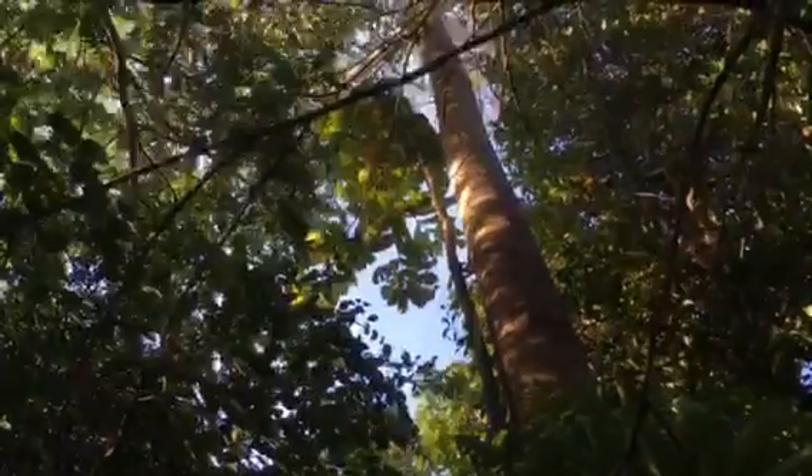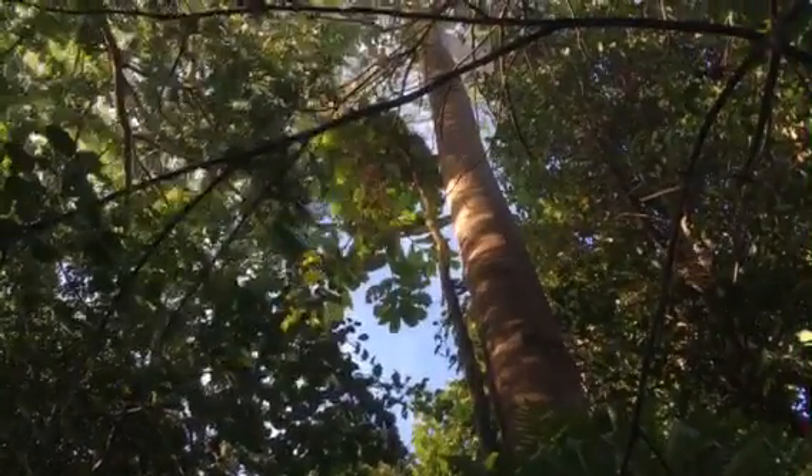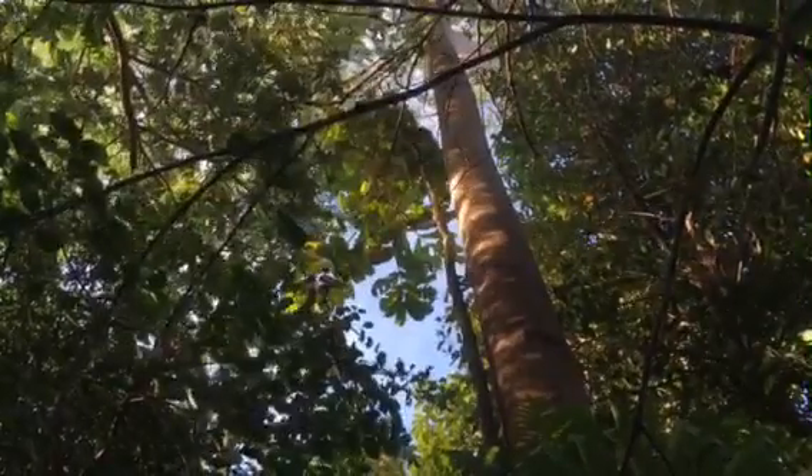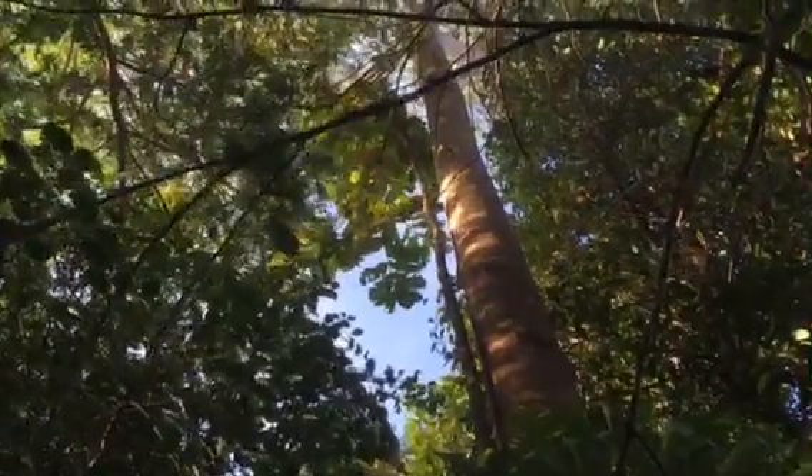Oh! Check it — it might run away. Up there, that guy with the funny looking fat leaves — that's called Diploglottis australis. Super cool tree.